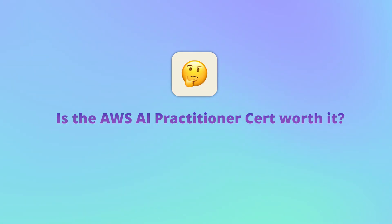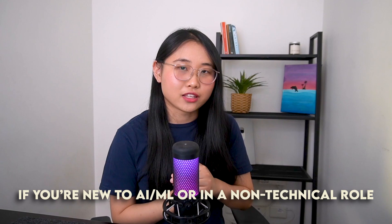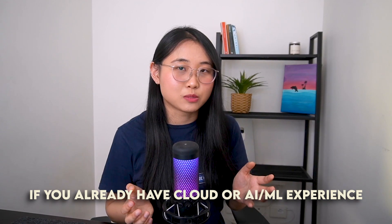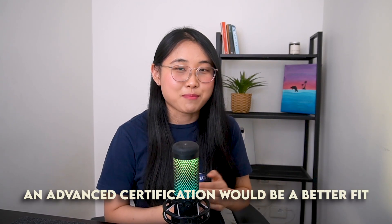So, is the AWS AI Practitioner certification actually worth it? After considering all of the factors in this video, here's my final take. If you're new to AI/ML or in a non-technical role, this cert is a solid starting point and can open up new career opportunities. However, if you already have cloud and AI/ML experience, this cert might be too basic for you, and an advanced certification might be a better fit.